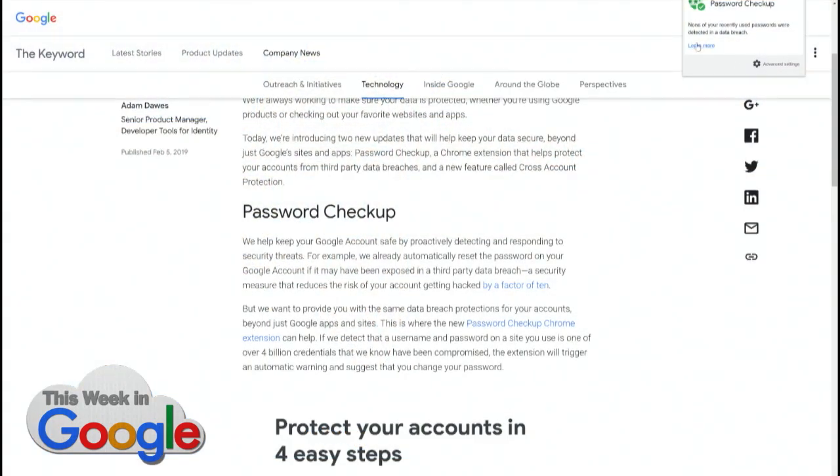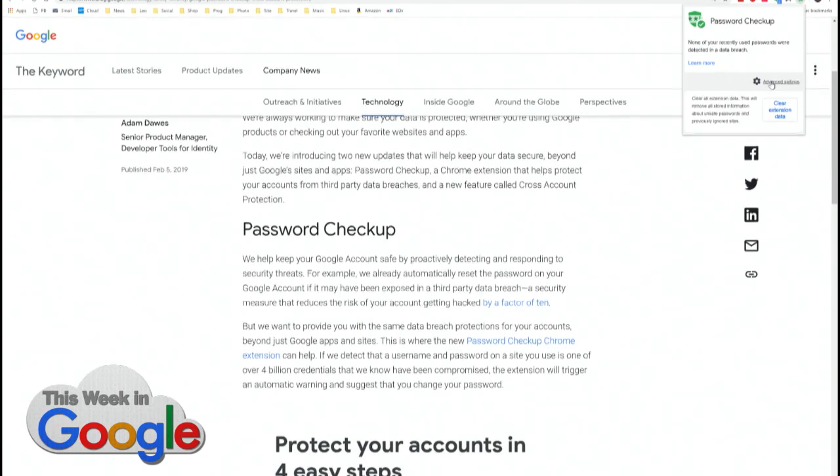I'm just looking at it now in my browser. It's over here on the right. None of your recently used passwords are detected in a data breach. And then in the advanced settings, nothing. This used to be a service that people charged for — this is great. Have I Been Pwned has been around — Troy Hunt's Have I Been Pwned.